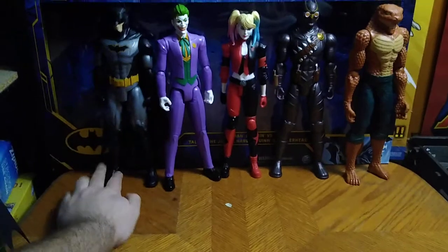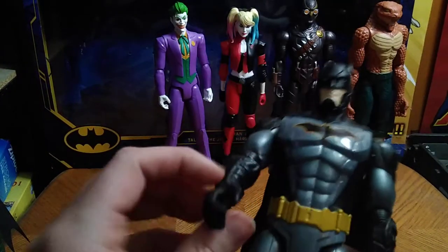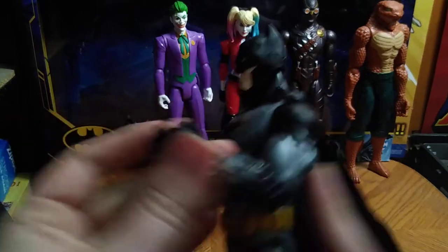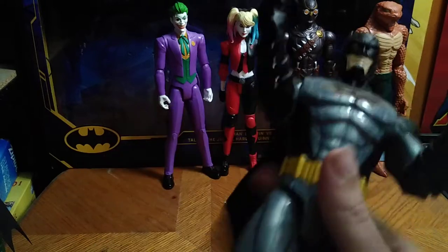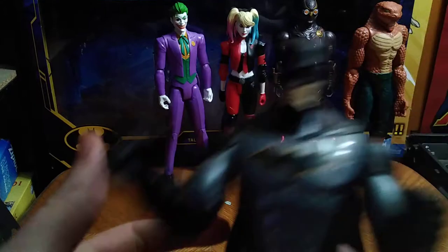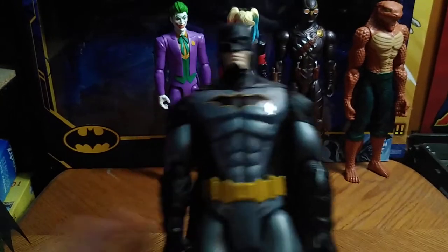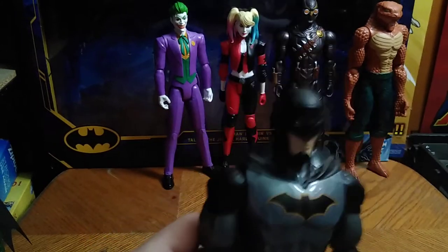Next we got none other than the Dark Knight himself, Batman. He's got the same articulation as Robin — bendable elbows, bendable knees, legs go out that far on these figures. But you can't get any ankle tiltage or wrist joints. Otherwise it's a really good Batman, really well painted, really well sculpted. I love it.